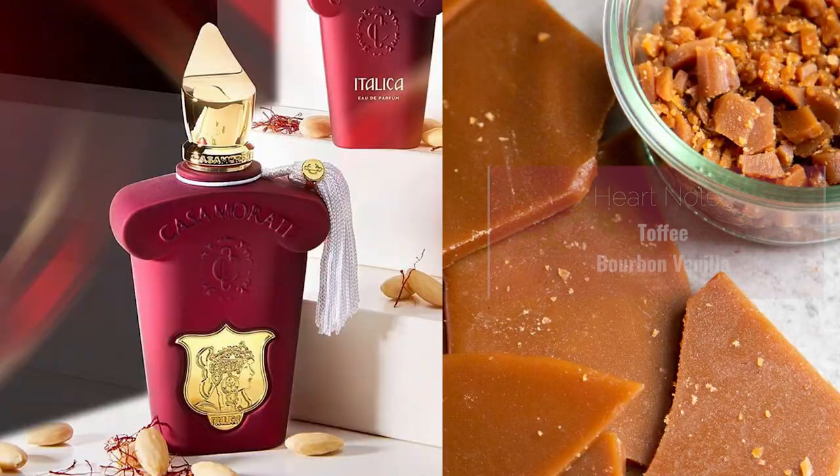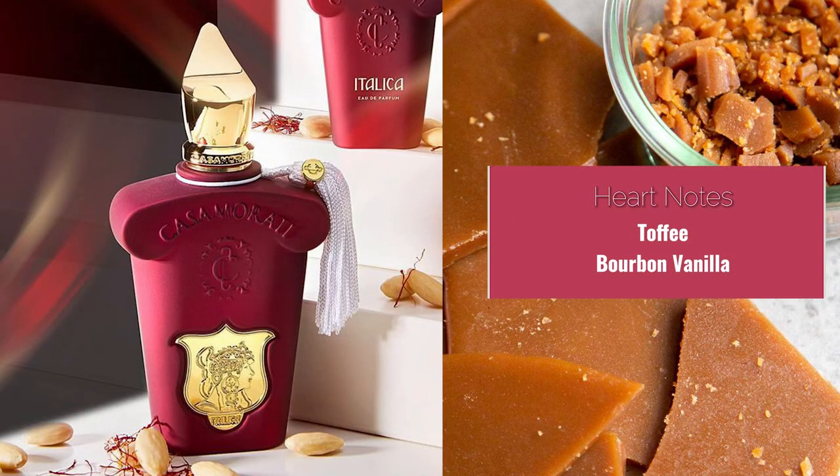There are some darker notes in here like the saffron, the cedarwood, and the sandalwood, and even that musk in the base. What I really enjoy is that toffee and vanilla combination — you get a salty caramel kind of vibe in the heart. It might remind you a little of Lira by Casamorati, and there are other caramel-based fragrances like Prada Candy, but this one does it in a much richer, more robust fashion. Even Overture by Sospiro and Tony Iommi Monkey Special have caramel elements, but neither is as sweet as Italica.